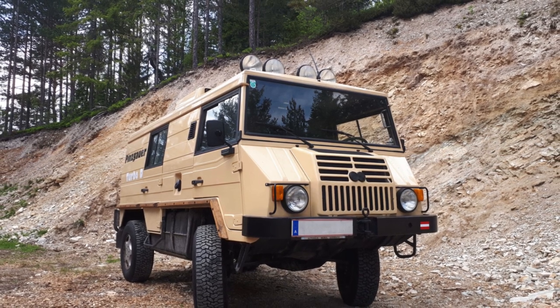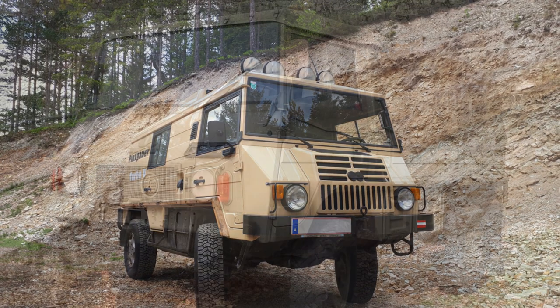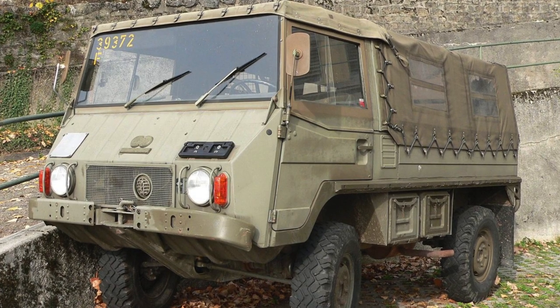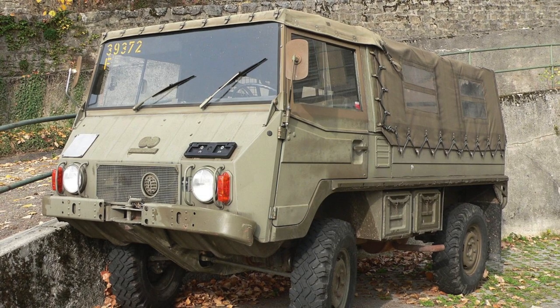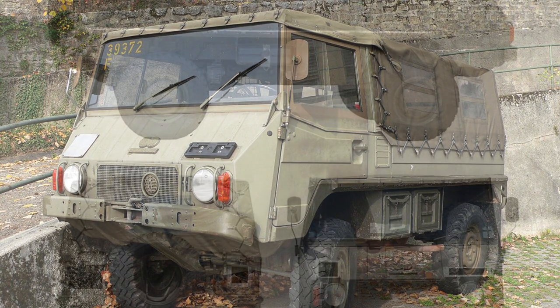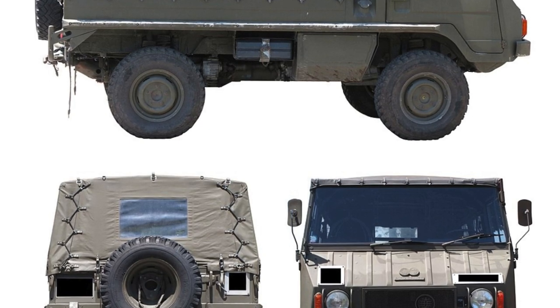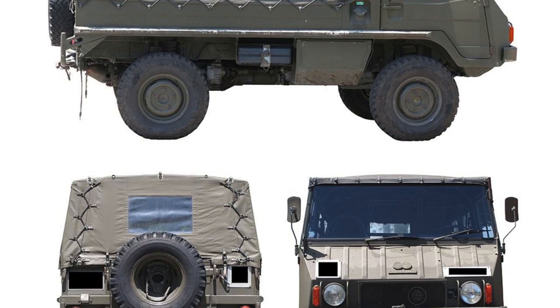Pinsgårds were produced in many modifications for the transportation of various weapons systems, military equipment, and communication means. There were also radio vehicles, command versions, fire trucks, workshop vehicles, and examples for carrying 20mm Oerlikon anti-aircraft guns. Fast auxiliary vehicles with special panel bodies were also produced.